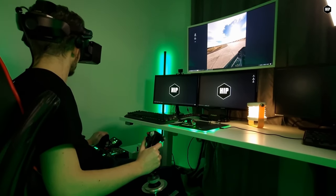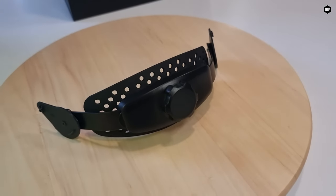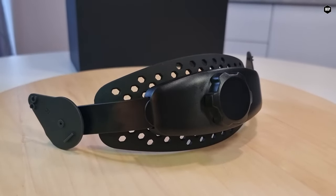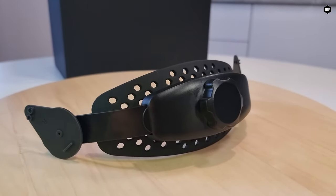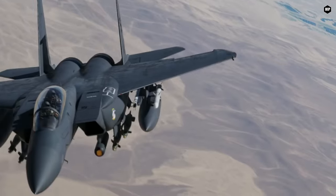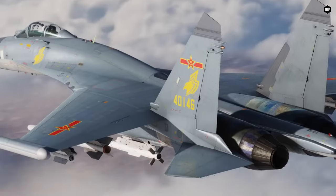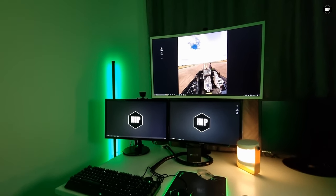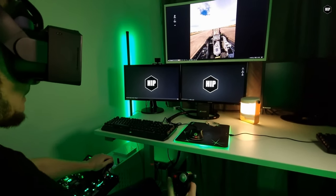I would recommend you try the head strap — that will be your solution, and Pimax supplies it as well. Another member kindly suggested placing a fan pointing at you while you operate the headset. That may help as well. The cool air will improve your experience while using the headset for longer than one hour.